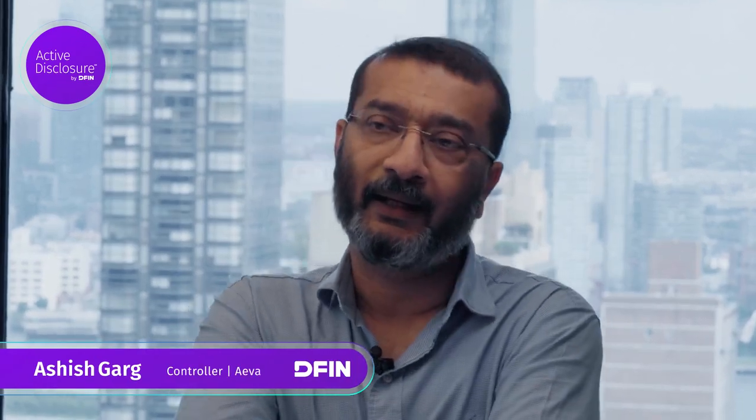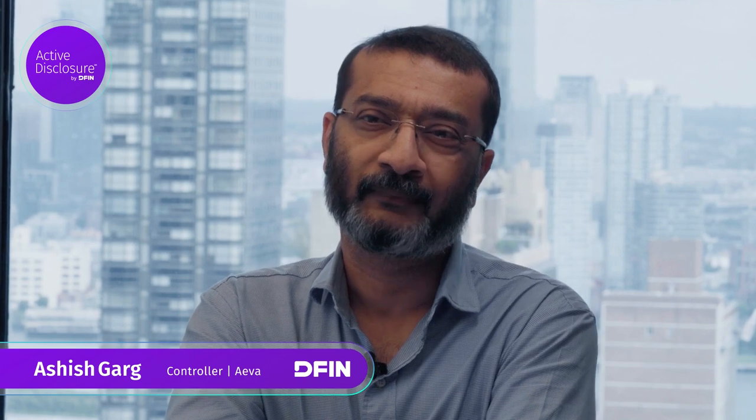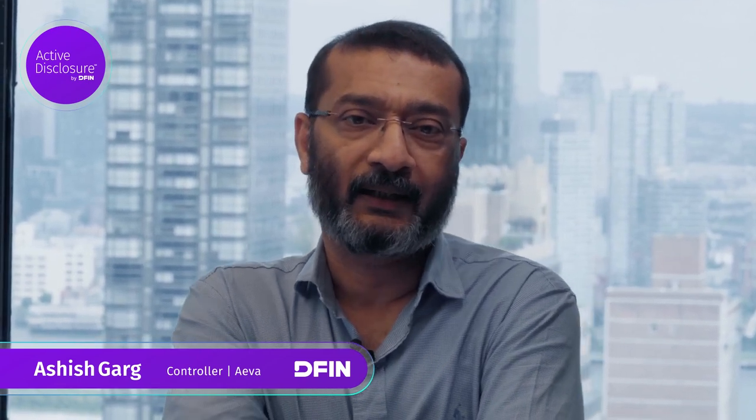I've been using Active Disclosure for the last eight years. I like Active Disclosure because it makes my team more efficient. With Active, I can do 10-Ks and 10-Qs myself, because right now in my current company I'm the only person working on K and Qs, with the outside support of some consultants.